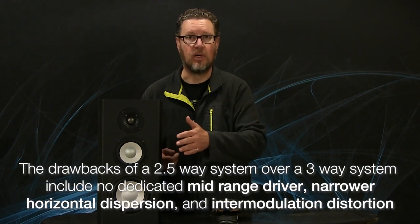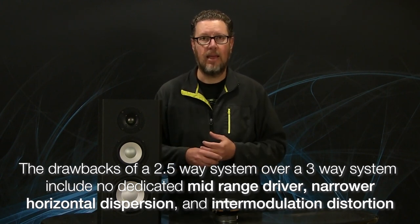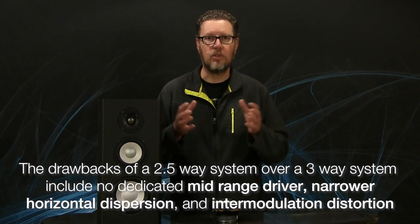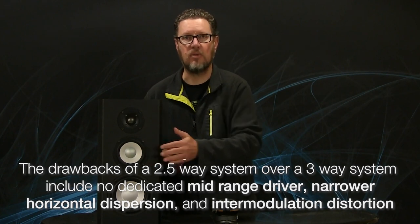Something else to consider is intermodulation distortion. If that upper and lower driver are both carrying bass frequencies, and the upper driver is also going up into the mid-range, that's one of the reasons why a two-and-a-half-way can never be as good as a true three-way system. That upper mid-woofer is producing bass, and because it's also the same size as the other woofer, you don't get the benefit of wider horizontal dispersion that you would have with a smaller mid-range driver like this five-and-a-quarter.